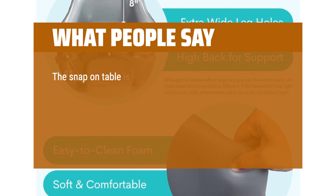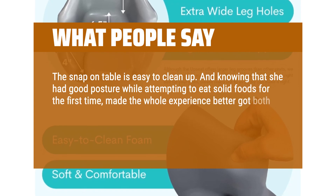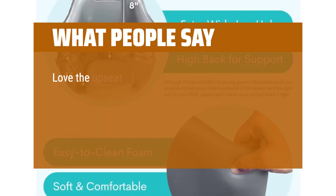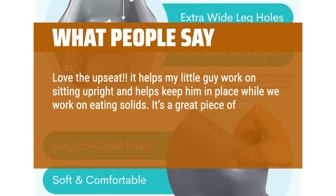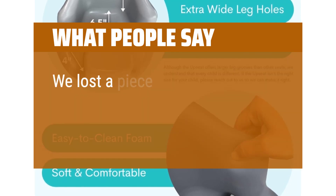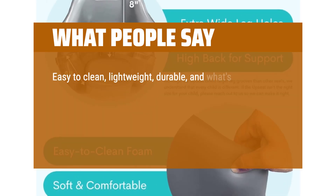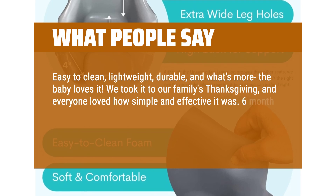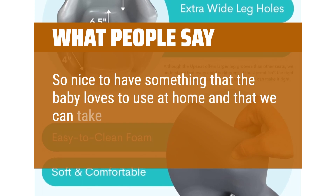What people say: the snap-on table is easy to clean up. Knowing that she had good posture while attempting to eat solid foods for the first time made the whole experience better for both of us. I just love the fact that this chair is giving her the opportunity to have good posture. It helps my little guy work on sitting upright and helps keep him in place while we work on eating solids. It's a great piece of baby gear. Love that we can move it around the house, too. Customer support is also great — we lost a piece and they sent a replacement the next day after I got in touch. Easy to clean, lightweight, durable, and what's more, the baby loves it. We took it to our family's Thanksgiving and everyone loved how simple and effective it was. Six-month-old was content through the whole dinner and enjoyed some dinner along with us. So nice to have something that the baby loves to use at home and that we can take with us literally anywhere.